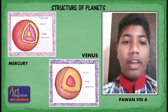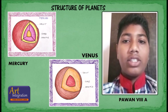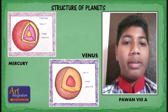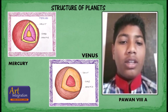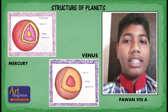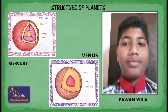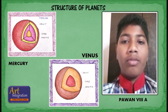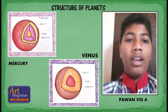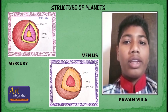Mercury rotates in a way that is unique in the solar system. It is tidally locked with the sun in a 3:2 spin-orbit resonance, meaning that relative to the fixed stars, it rotates on its axis exactly three times for every two revolutions it makes around the sun. As seen from the sun in a frame of reference that rotates with the orbital motion, it appears to rotate only once every two Mercurian years.